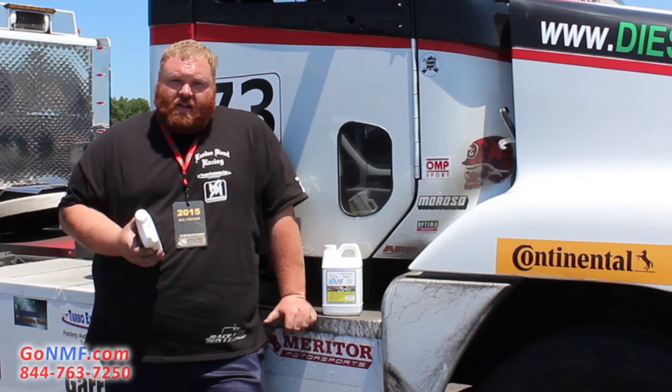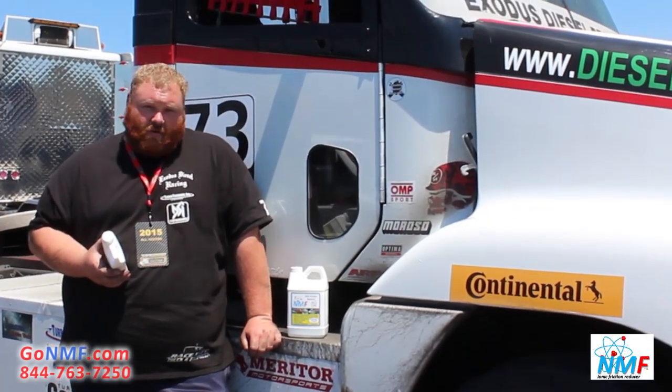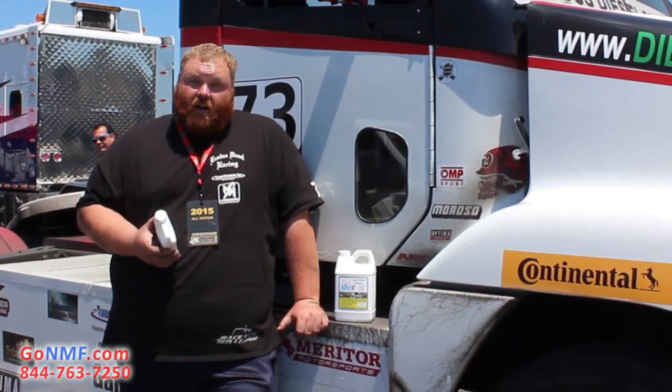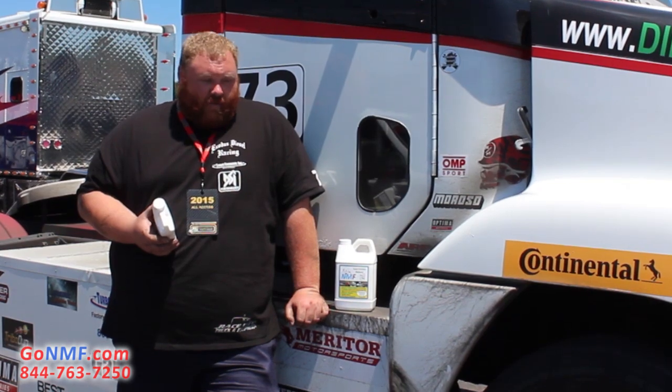We had an issue with our rear axle this morning and we added the product in and we lowered the temperatures by about 20 to 30 degrees. It was a very big jump for us on this particular instance. We also added it to our power steering, which was running 226 degrees yesterday, and this morning we were about 186 to 190. We're very impressed with this product — it worked very well for us.